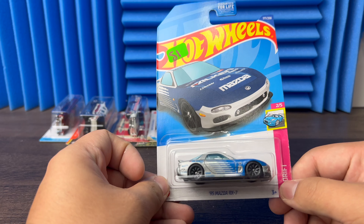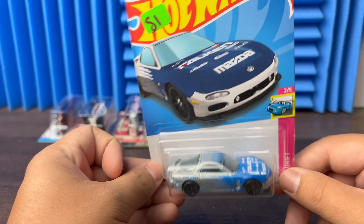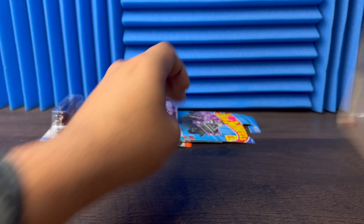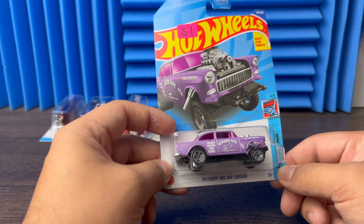Then we got the 95 Mazda RX7 — got a Falcon theme on it — beautiful pink scheme with black wheels. Pretty nice. Then next we go with the 55 Chevy Bel Air.